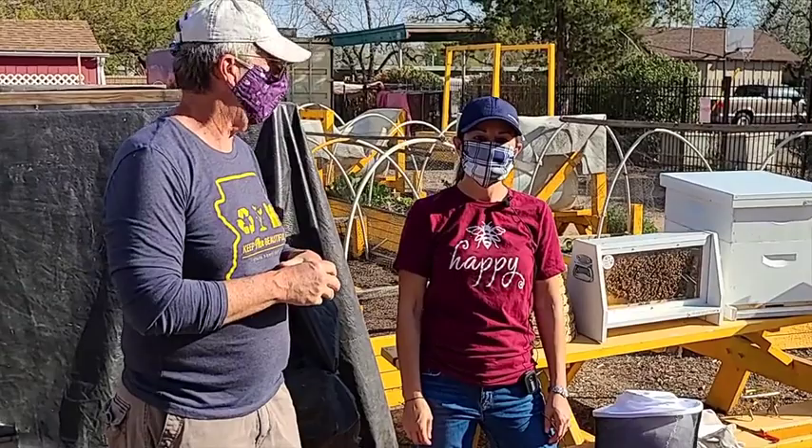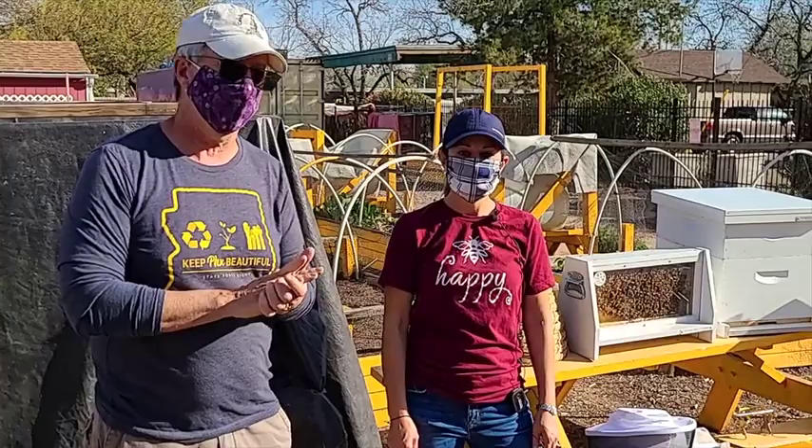Welcome to the first Saturday class here at the Pearson Street Garden. We hold one every first Saturday and we have different topics throughout the year. This time it's all about bees.